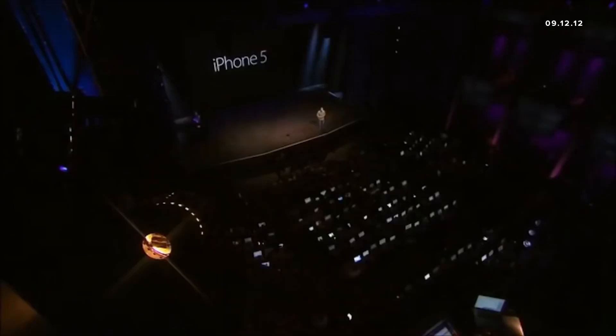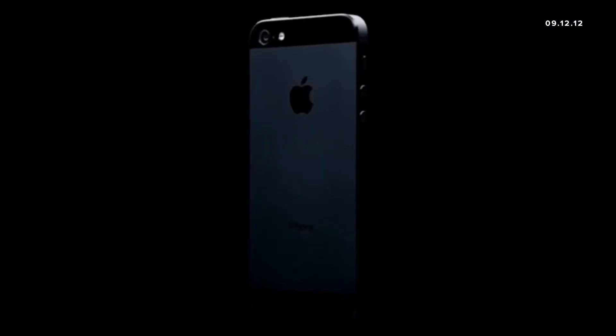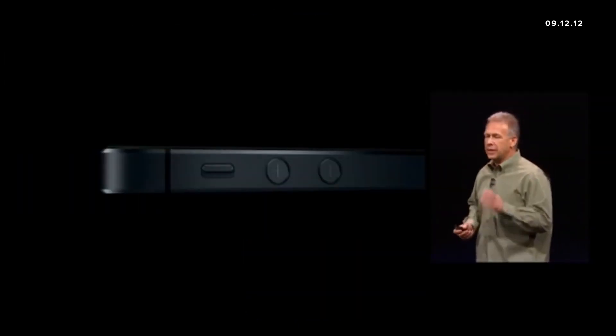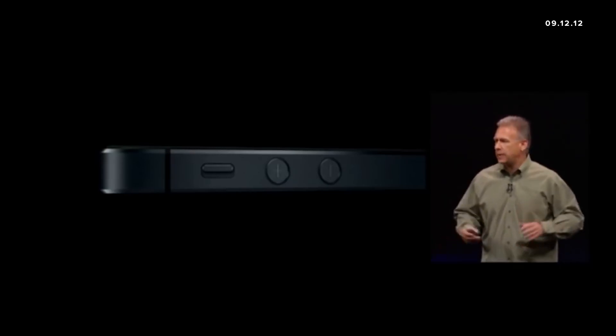Today, we're going to introduce iPhone 5. It is an absolute jewel. It is the most beautiful product we have ever made, bar none. It's designed and built to an exacting level of standard unlike anything we or anyone in our industry has made before.